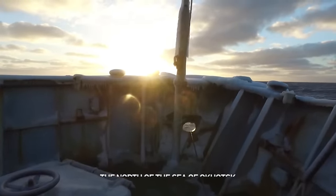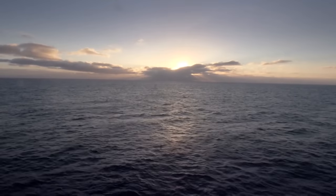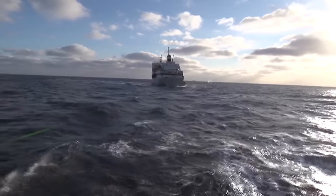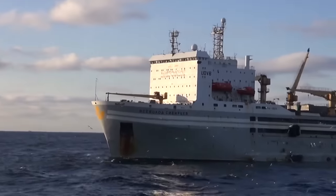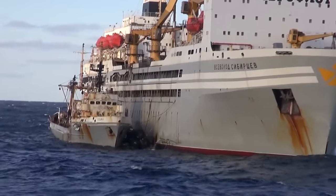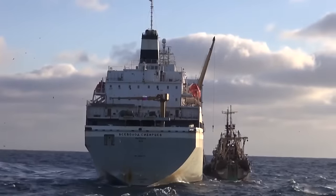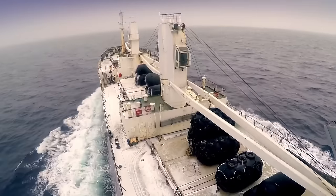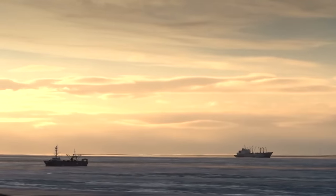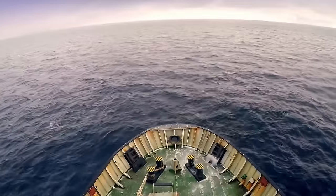The north of the Sea of Okhotsk — on fishing maps this place is marked as fishing area 51. The floating base Vsevolod Sibirtsev has been operating here for almost a month along with several trawler seiners. The scheme is simple: trawlers catch fish, which is then transferred to the floating base where it is immediately processed. Reefer ships take the finished products away and bring food and containers for canned fish, serving as communication between the factory and the shore.